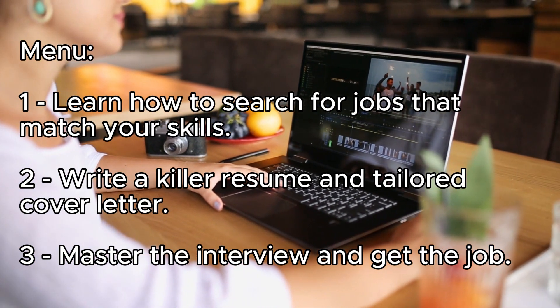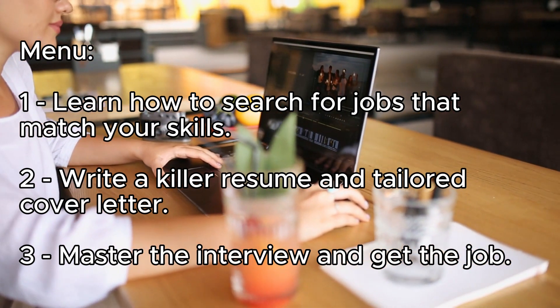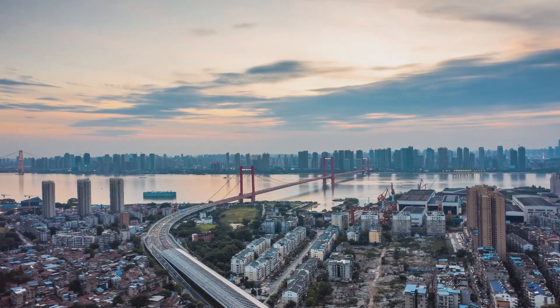One: learn how to search for jobs that match your skills. Two: write a killer resume and tailored cover letter. Three: master the interview and get the job.